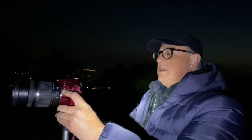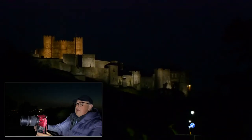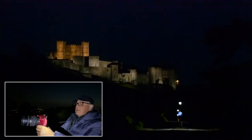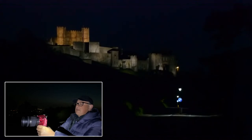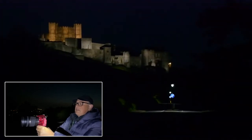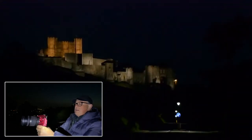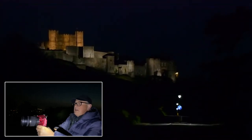Let me put the live view on. The setup I've got here is the castle. I'll do the castle without trail lights first, and then with trail lights — so you're going to get two shots out of this. Look at that, isn't that pretty? It's not quite dark. The keep of the castle is in the top left third, with a leading line of the hill coming down. That's the composition.